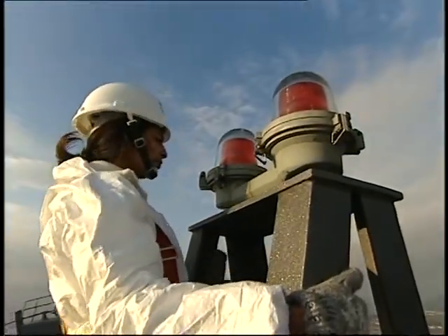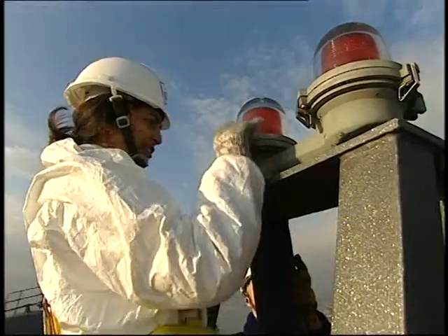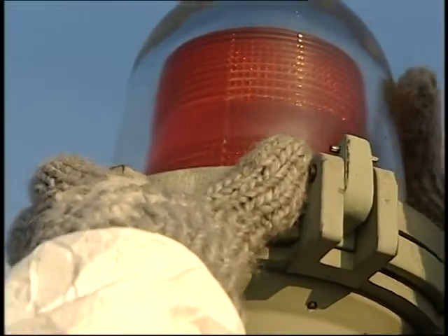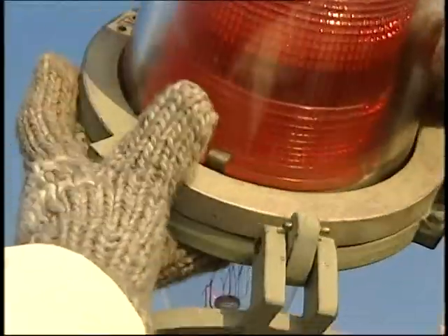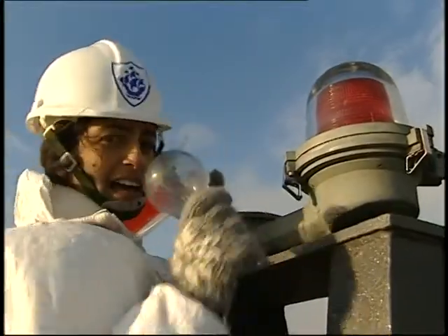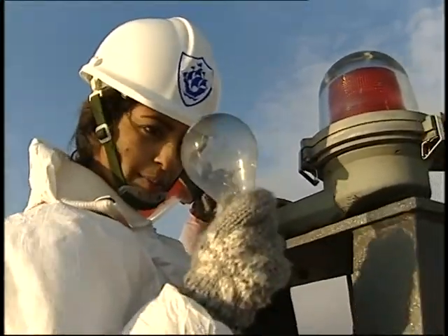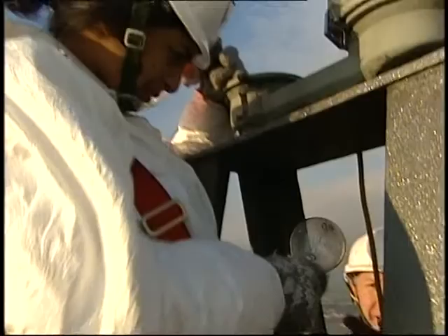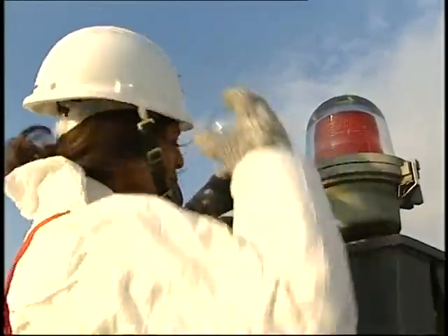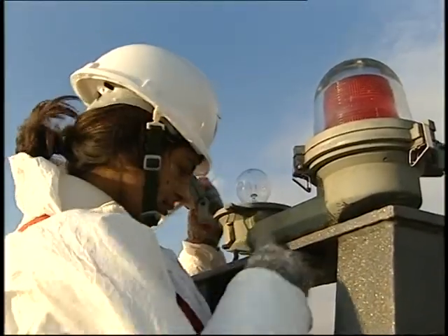Right. Un-clip them — there's one there and there's one over there. So it's all switched off. Tip it back towards you. Now, if you unscrew the lamp anti-clockwise. That is the light bulb — the faulty light bulb. I'll give you the new one. There we go. I've done it.